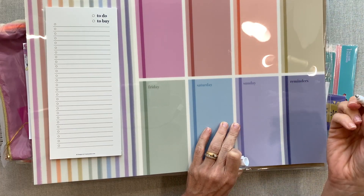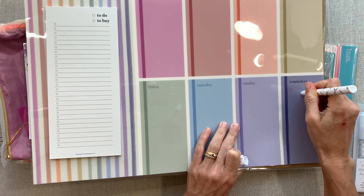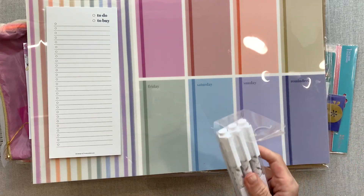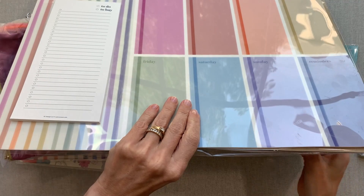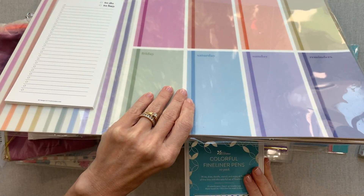Oh, you have to punch the tip down on these — so a lot of ink is going to come out. They're still not working for me right now and I don't want to use too much time in the video. I'll play with them and get back to you in an Instagram update.